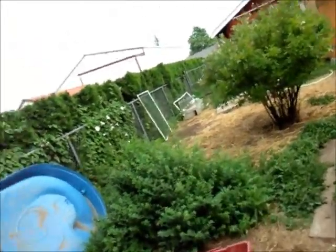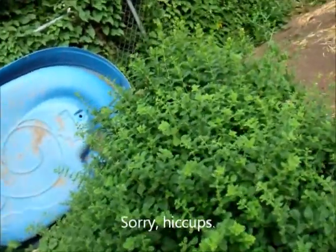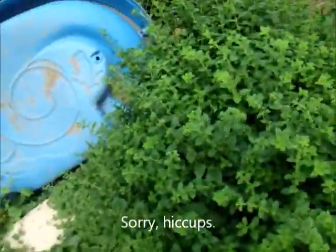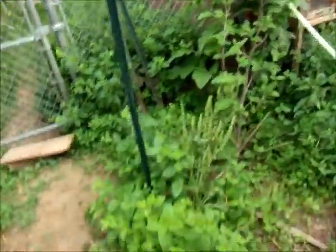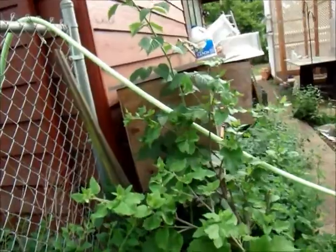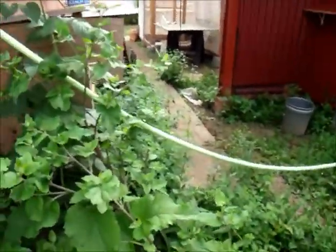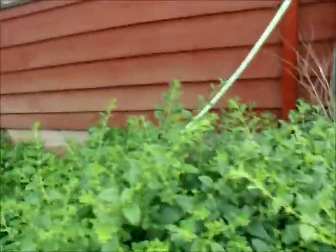The lemon balm over here has gotten huge and is going to flower soon — but it hasn't gone to seed. All of that is lemon balm here. And then there's something else I'm not sure what it is, but we feed it to the ducks and they like it. Turkey stew too. And then this is more lemon balm, and a lot more lemon balm. I should let the ducks back here — that's a lot of dandelions.